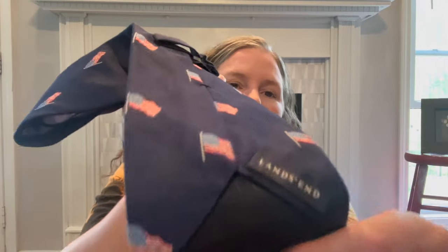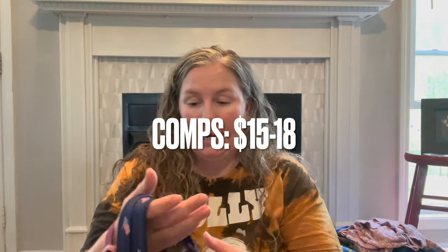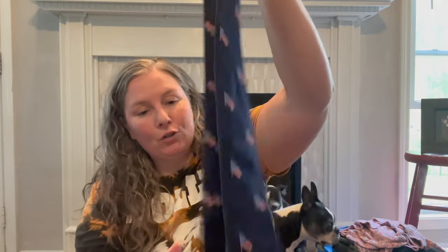This is Land's End — I do like picking up their ties. It's 100% silk, hand sewn in the USA, so it has some great features going for it. Land's End is a nice quality brand, and it's silk with American flags on it, so it has that patriotic look you can wear to many different things.